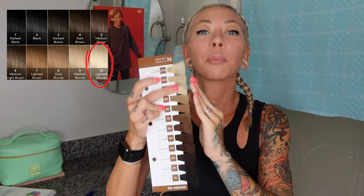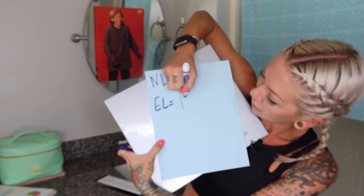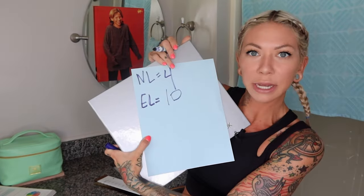Now your EL — people refer to it by a bunch of different things, but I call it the EL. The existing level is what have I done to my hair, or what have I colored — which is this blonde. This is a level 10; it could be a nine, but we're going to give it a 10. Level 10, brightest blonde. Again, how light or dark is it? Not whether it's yellow — we don't care about that right now. So my EL is a level 10.